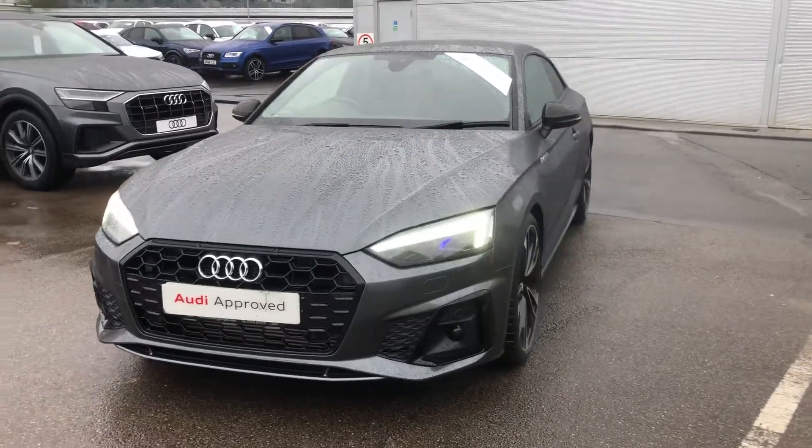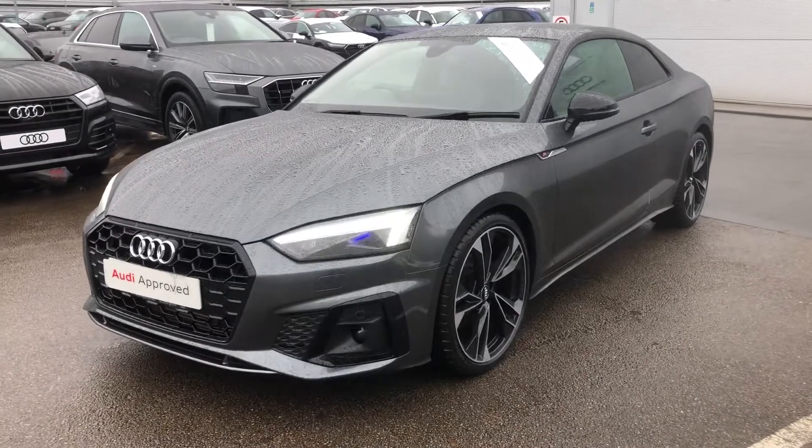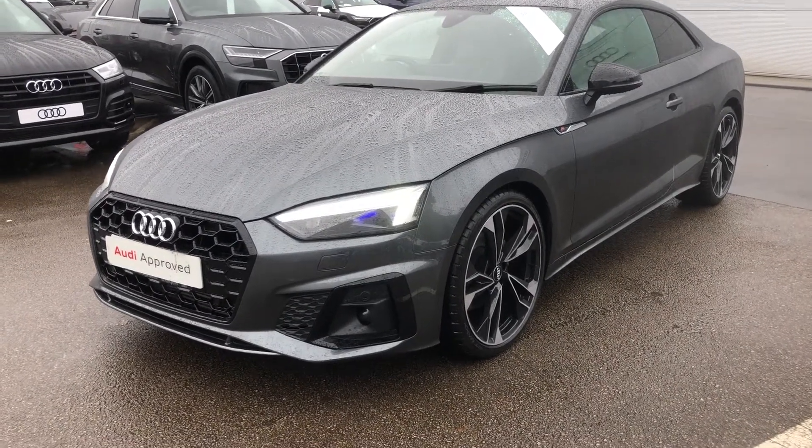Hello there and welcome to Crew Audi. Today I'm going to take you around this beautiful approved used Audi A5 Coupe Edition 1 that we've just had arrived into our used stock.